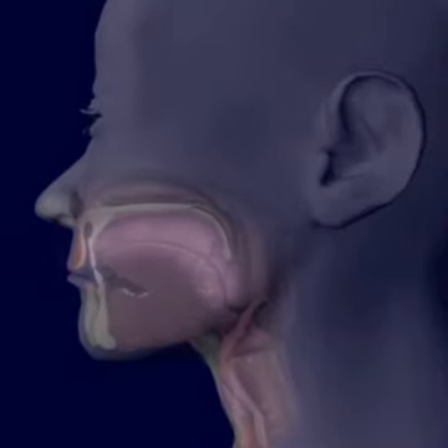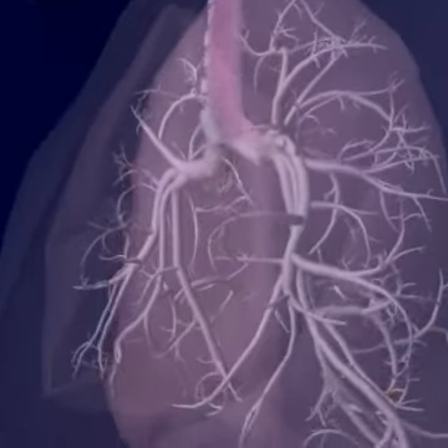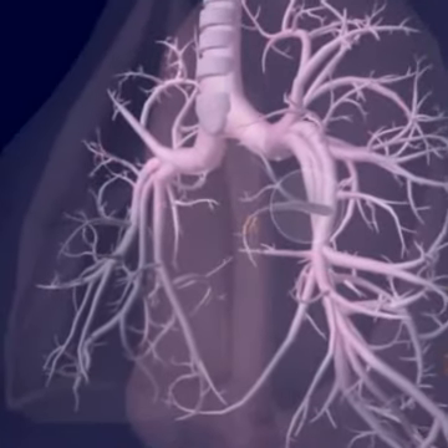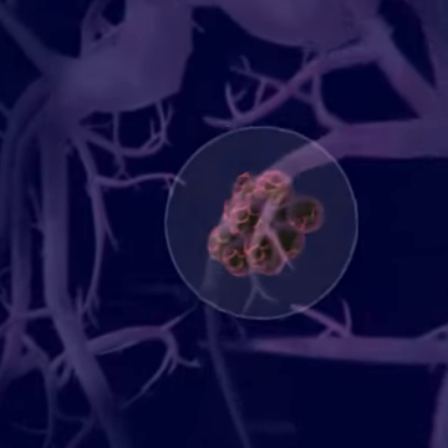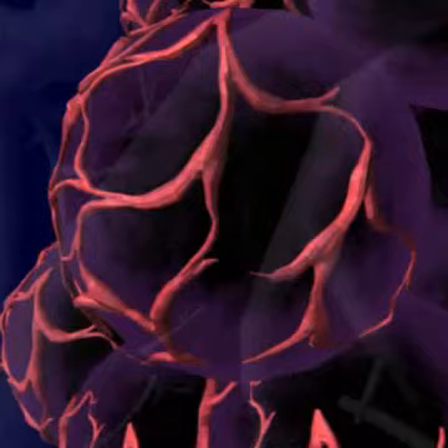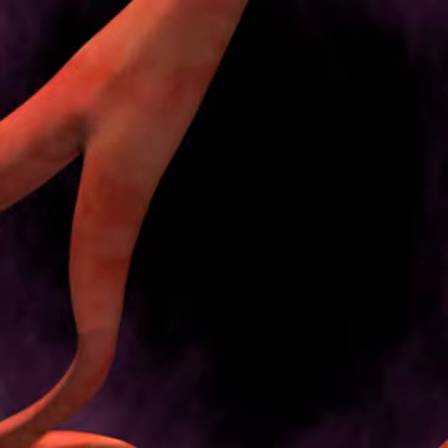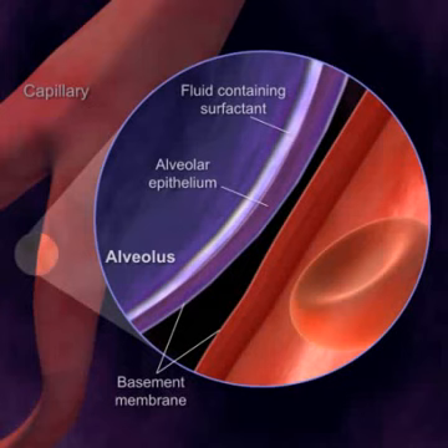A very thin membrane separates the air in the alveoli from the blood in the surrounding capillaries and is the site of gas exchange in the lungs. Each alveolus is continually supplied with fresh air. Surrounding each alveolus is a network of capillaries arranged so that air within the alveoli is separated from the blood in the capillaries by the thin respiratory membrane.